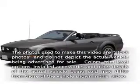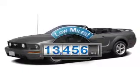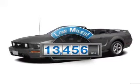Check out this 2006 Ford Mustang. If you're looking for an automobile with great attributes, look no further. With low miles, this automobile will take you far and get you where you want to go.